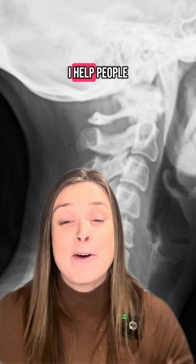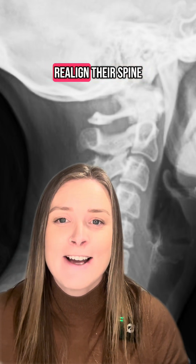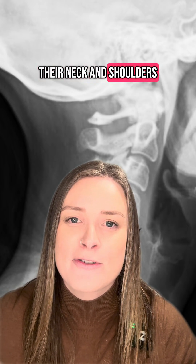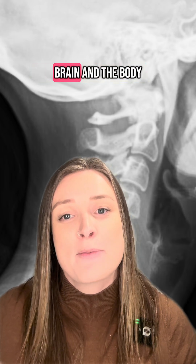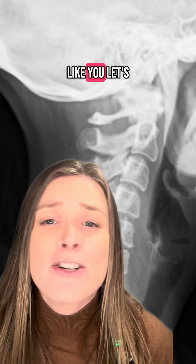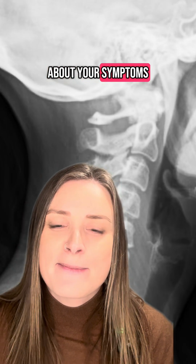As a chiropractor I help people just like this improve their posture, realign their spine, ease tension through the muscles of their neck and shoulders, and improve the communication between the brain and the body through the nervous system. If this sounds like you, let's take a closer look — your posture might be saying more about your symptoms than you think.